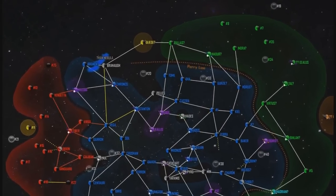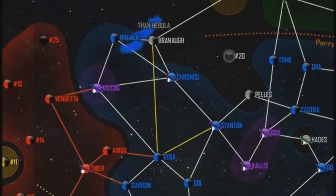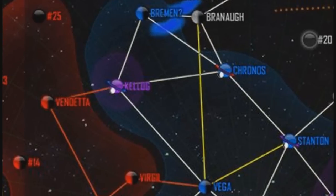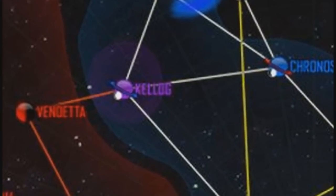It's located here on the edge of Vandal Space with four jump points. One jump point going to Vendetta, another jump point going to Bremen, another going to Kronos, and the fourth going to Vega. So let's go ahead and zoom in on Kellogg and take a look at the system.